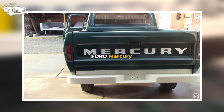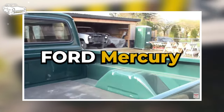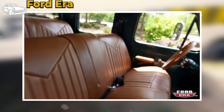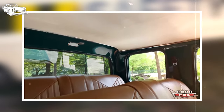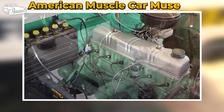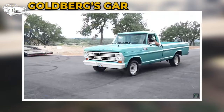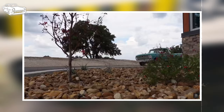Next up on our list, the Ford Mercury pickup — particularly the M-Series trucks — holds a special place in automotive history. Produced primarily by Ford's Mercury division, these pickups were marketed in Canada from 1947 to 1968. They were known for their ruggedness, reliability, and unique design, making them popular among truck enthusiasts and collectors alike. One notable model in the Mercury pickup lineup is the M-Series, which encompassed various configurations such as the M100, M250, and M350 — sturdy trucks with powerful engines suitable for hauling heavy loads and navigating rough terrain.